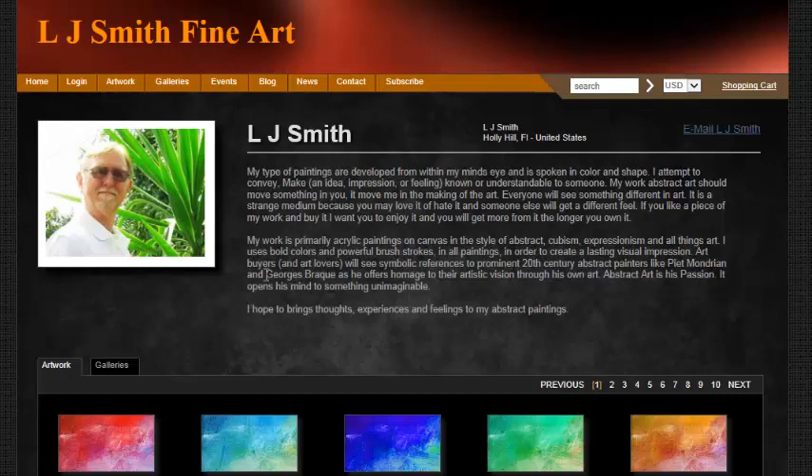Let me show you how this site works. First, you're going to see some information about who I am and the type of work I do, which is abstract art — I use bold colors and very bold brushstrokes.